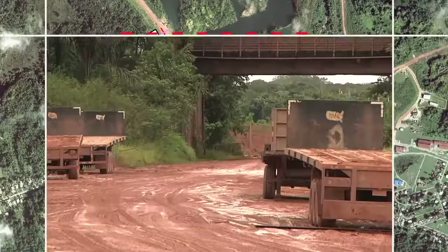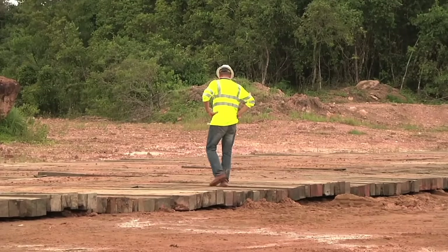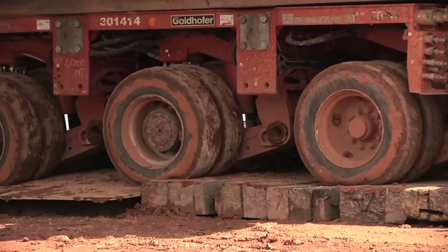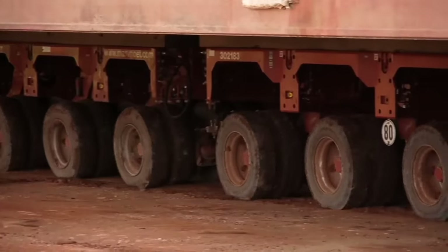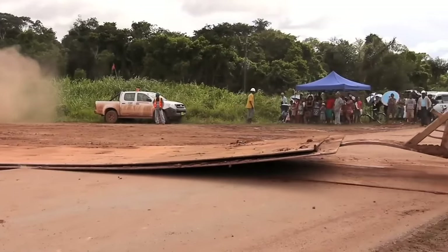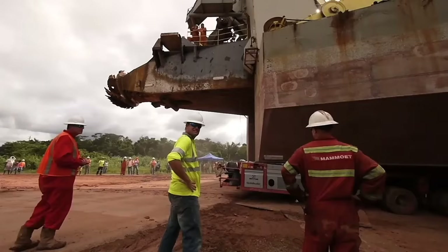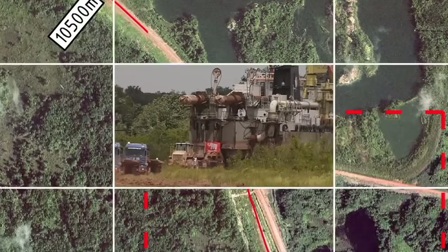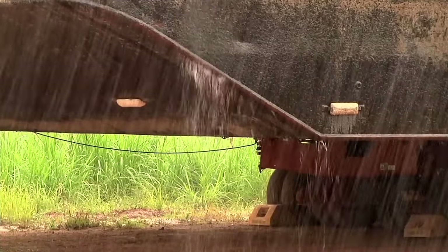The next challenge looms: a low bridge. A special bypass is needed so the Orion can move around it. It takes all the power of the trailers and an incredible number of steel plates to get the Orion up and down the slippery and muddy ramp. After 9.9 kilometers, the Orion enters the final stage of its grueling journey in heavy rain and harsh temperatures.